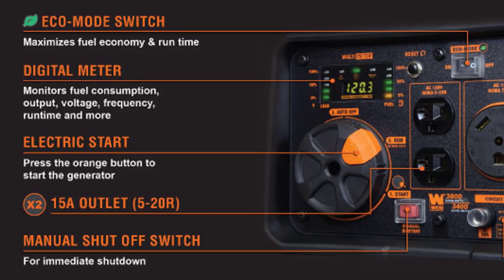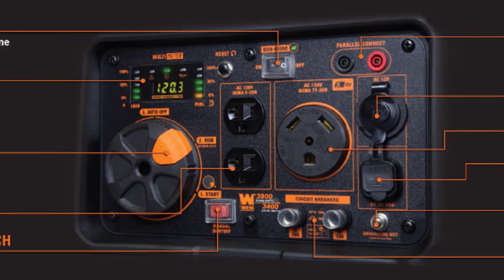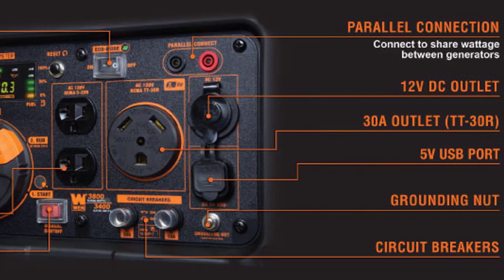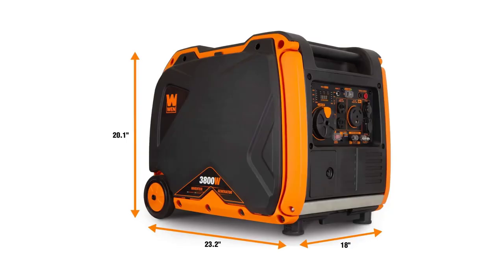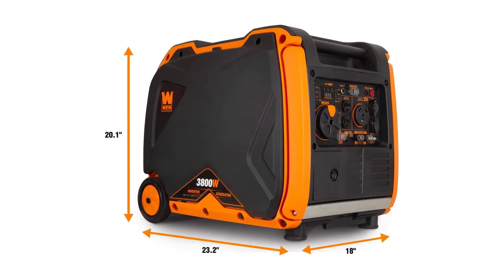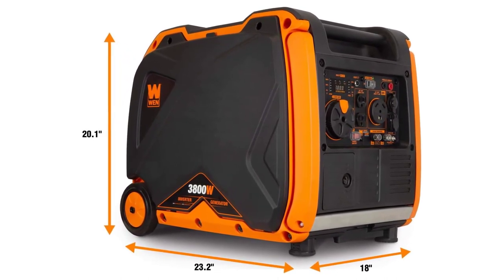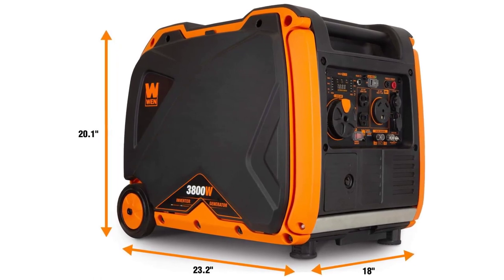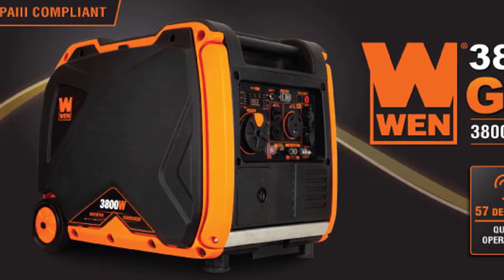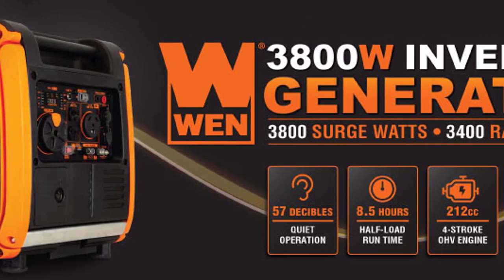Equipped with a variety of outlets, including two 3-prong 120V receptacles, an AC 120V NEMA TT-30R RV receptacle, a 12V DC receptacle, and two 5V USB ports, this generator is ready to power all your devices. Monitor your load and fuel levels effortlessly with the digital display. Enjoy peace of mind with the included 2-year warranty. Get ready to embrace the quiet power of the WEN56380i Inverter Generator.